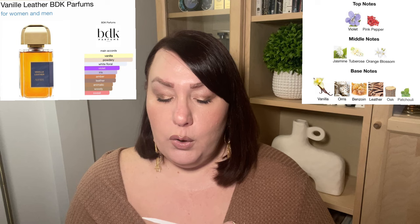The second new release from BDK is Vanille Leather. I think this came out before the Passessoir X-Tray, but this is my first time trying it. Vanilla fragrance — I'm here for this. I love vanilla, but there is leather in the title so I wasn't going to blind buy this one; I knew I had to sample it first. The notes are: violet, pink pepper, jasmine, tuberose, orange blossom, vanilla, iris, benzoin, leather, oak, and patchouli.